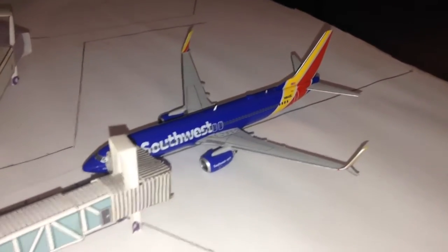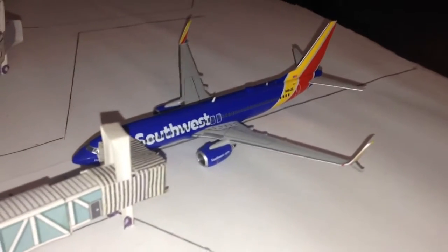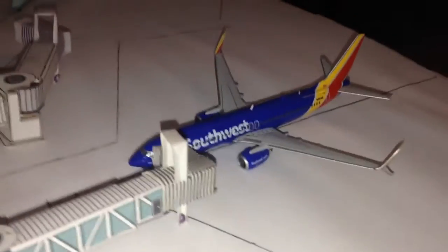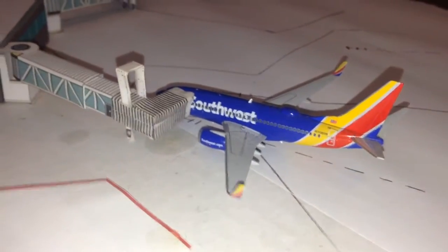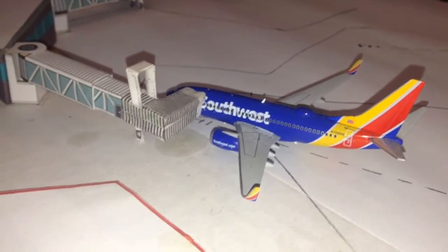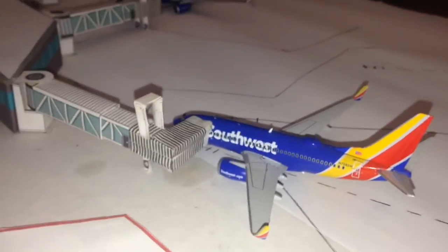Southwest 737-800 heading off to Chicago Midway. And then a Southwest 737-700 going to Kansas City. And that's pretty much it for the updates.